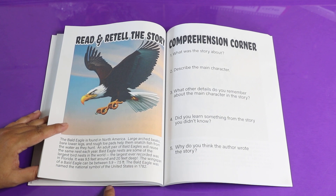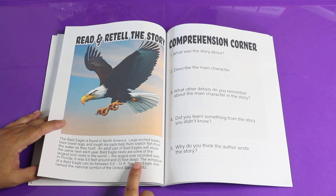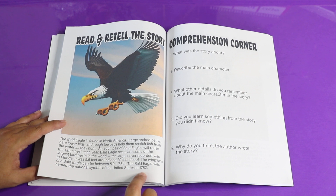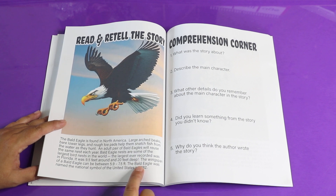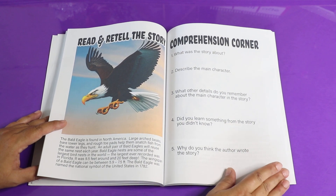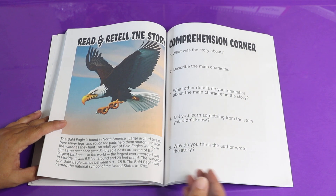This book starts out easier and gets more complicated as you go. So by the time you get here, depending on where you are in your learning, you may or may not be able to decode these stories. If you need an adult to help you read the story, that's fine — you can decode the words you know on your own, then get an adult to help you with the ones you don't, and then come over here and fill out the comprehension questions.